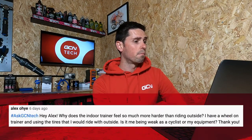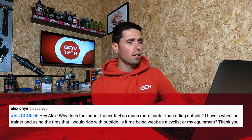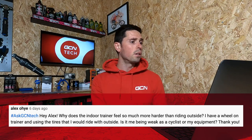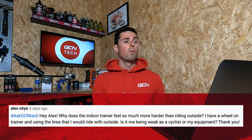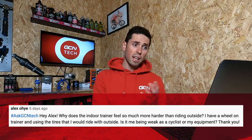Our next question is from Alex Oye who asks: why does the indoor trainer feel so much harder than when I'm riding outside? I have a wheel-on trainer and I'm using the tires that I would ride with outside. Is it me being weak as a cyclist or is it my equipment?